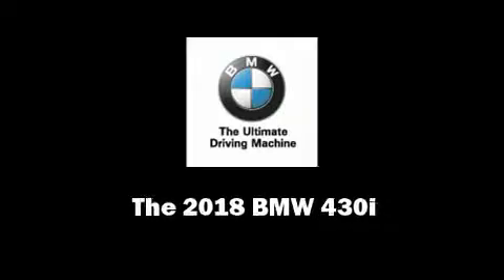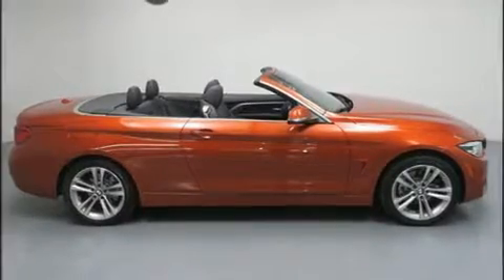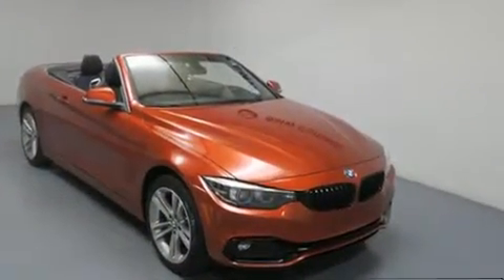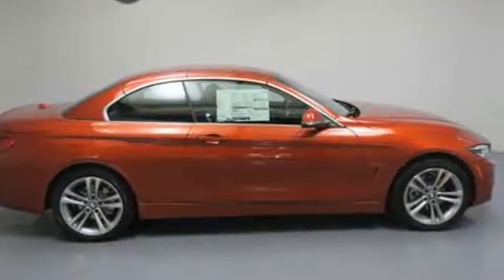Introducing the 2018 BMW 430i. This two-door four-passenger convertible offers the features and options for which you've been searching. BMW made sure to keep road handling and sportiness at the top of its priority list.